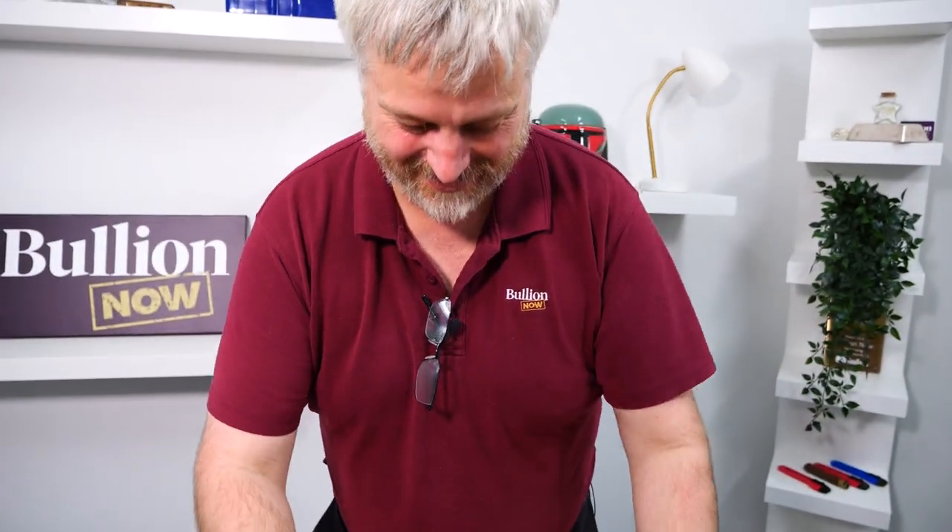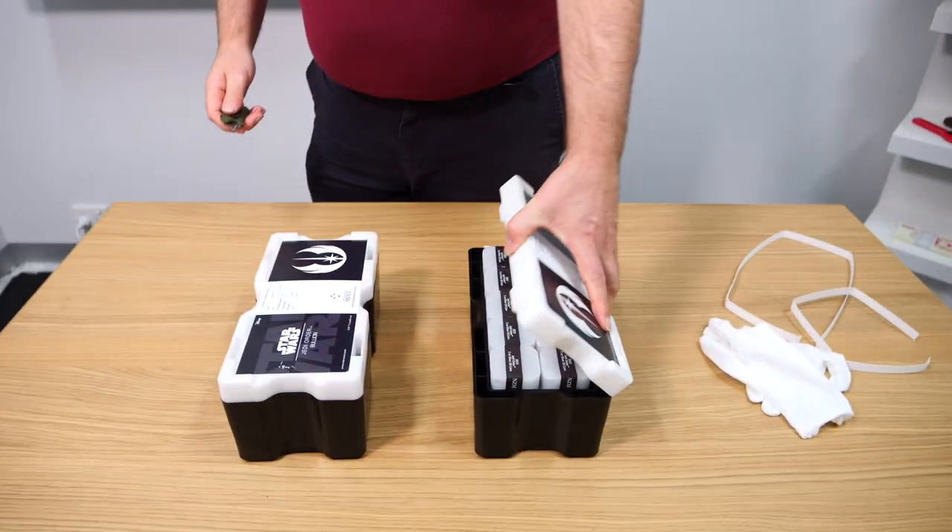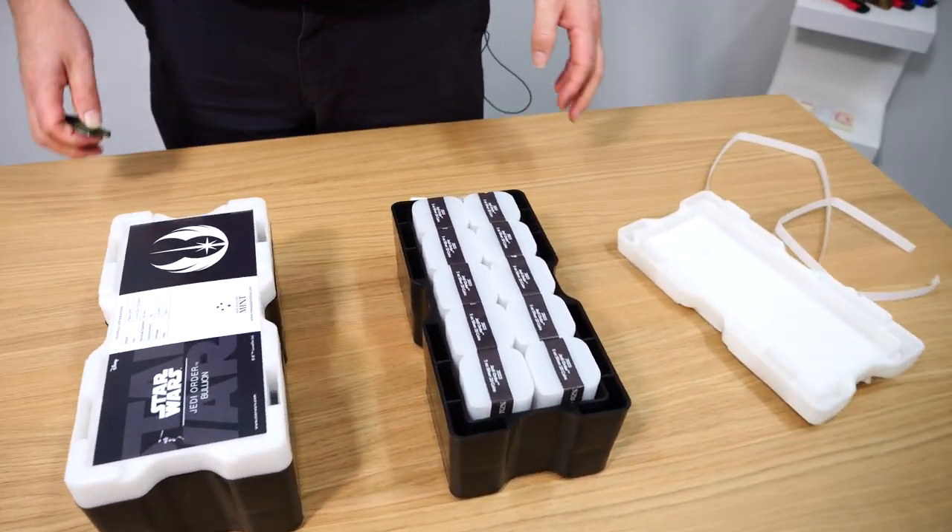These didn't arrive in time for Star Wars Day, as we were already saying. I was devastated about that. But they have still arrived, so we're excited nonetheless.